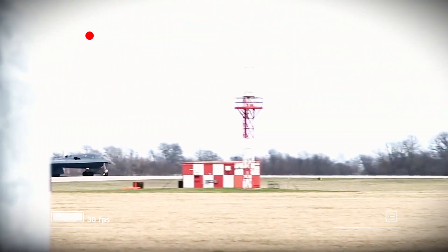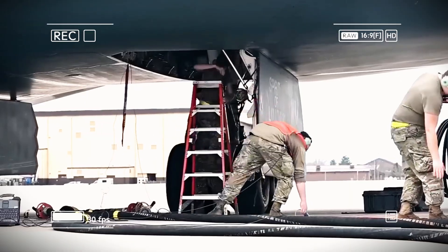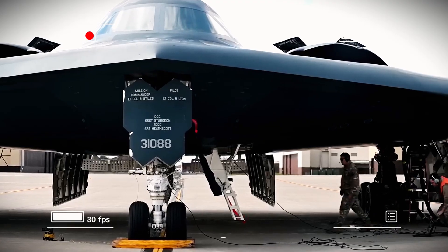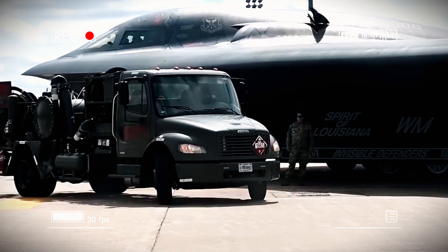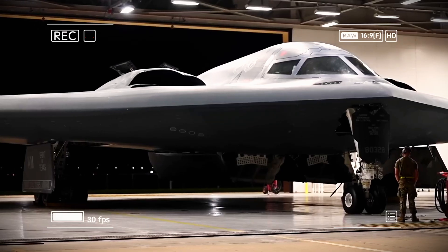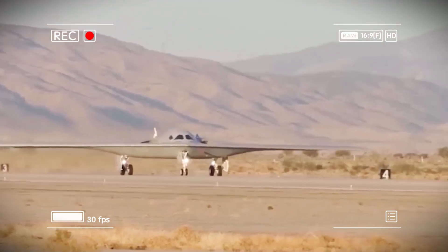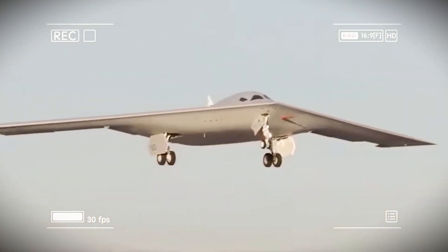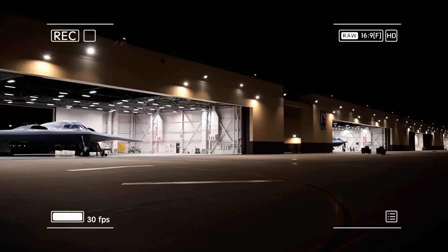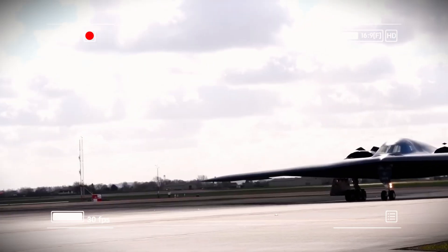The B-21 Raider program learned from those mistakes. Its average unit cost is projected at $692 million — less than one-third the cost of a B-2. The Air Force plans to build at least 100 Raiders, spreading development costs across a much larger production run. Modern manufacturing techniques, including digital design tools and even 3D-printed components, have drastically cut production time and costs. Northrop Grumman reports they've reduced the gap between design and production from the usual 15–20% to just 1% — extraordinary efficiency.